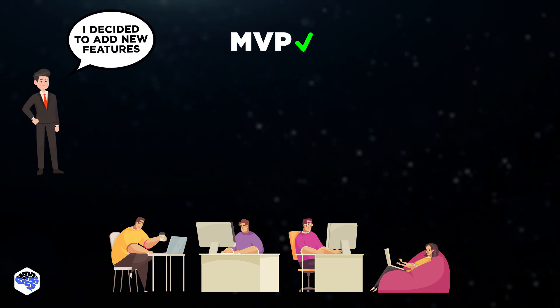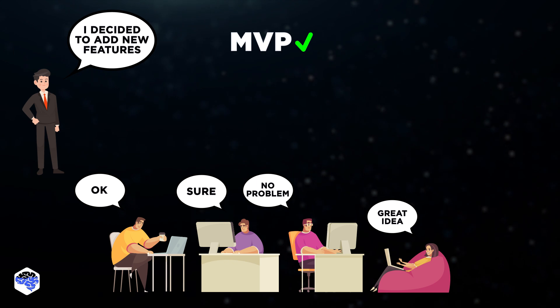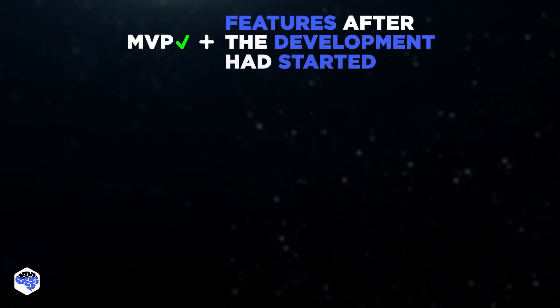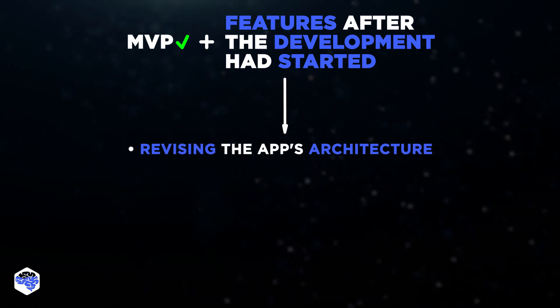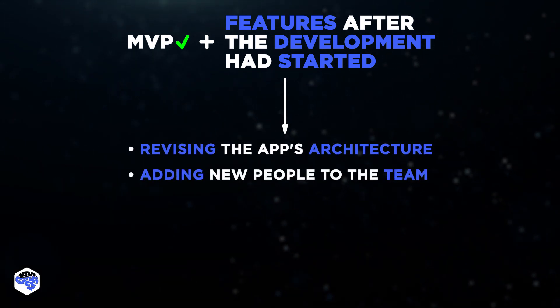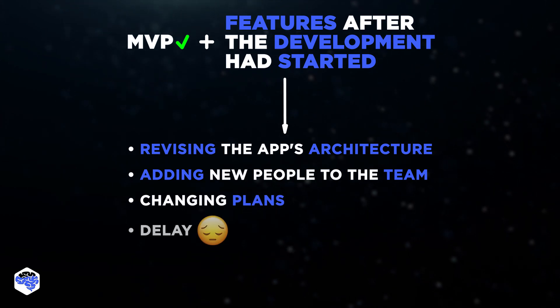Our customer had a change of vision for the project. The client asked us to add some features after the development had started. It made us revise the app's architecture, urgently add new people to the team, and change plans, which caused a delay.